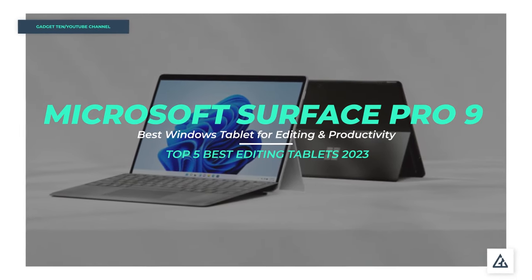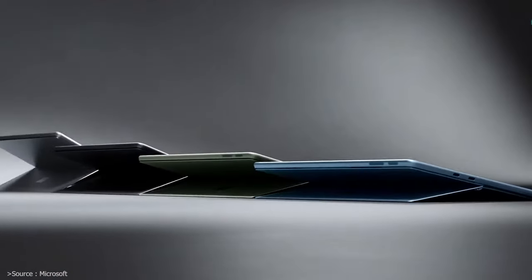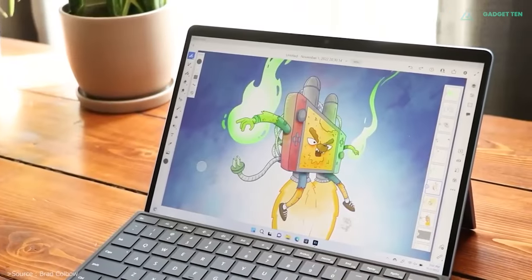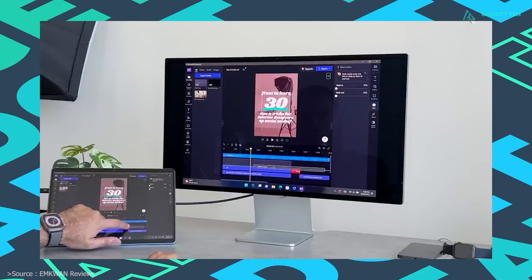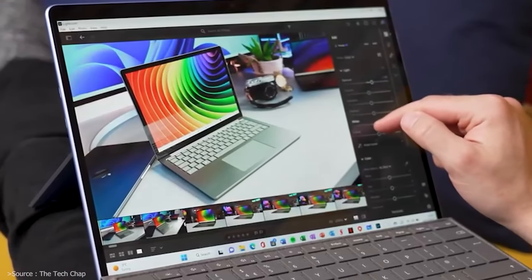Microsoft Surface Pro 9. There's no beating the Surface series when it comes to 2-in-1s. They're powerful, sleek tablets running an OS that's actually designed for productivity, especially for video and photo editing. This incredibly capable tablet can easily replace a laptop and makes an excellent investment for creators and graphic designers.